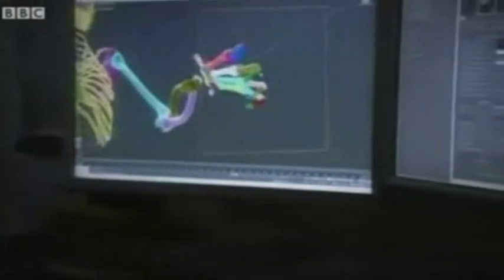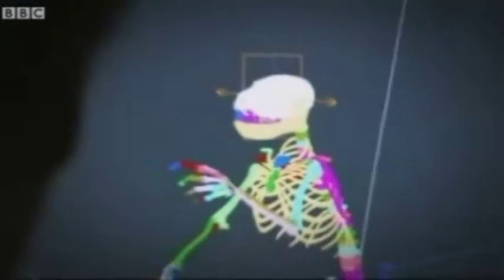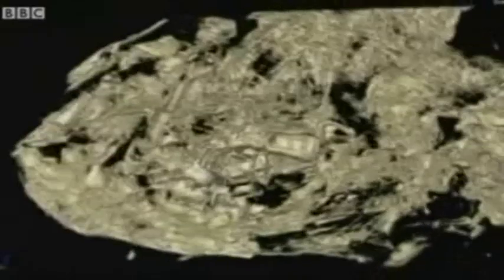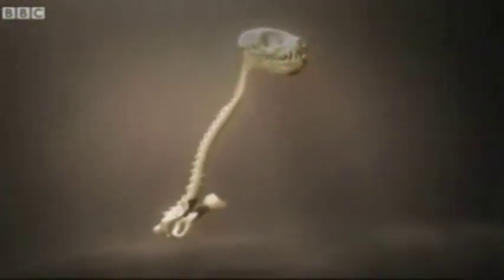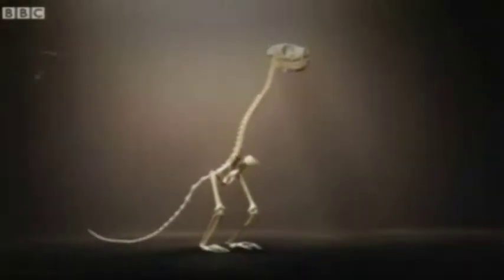Her 47 million year old remains can be brought to life in the 21st century virtual world. Laser scanners combined with computerized tomography produce a digital code of her body, which, once processed, creates an accurate 3D model. We are able, using these tools, to see Ida as never before.